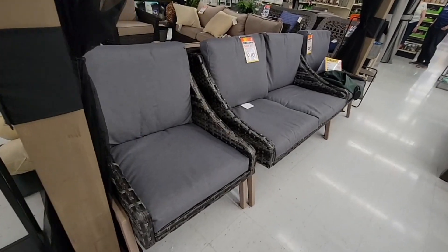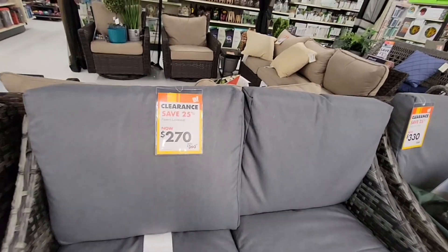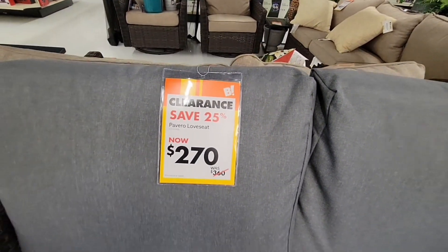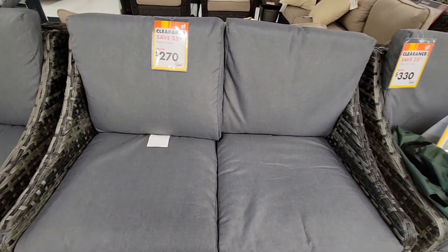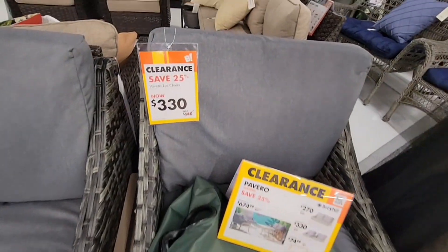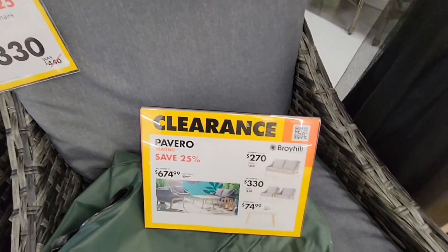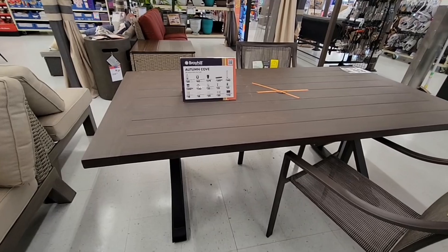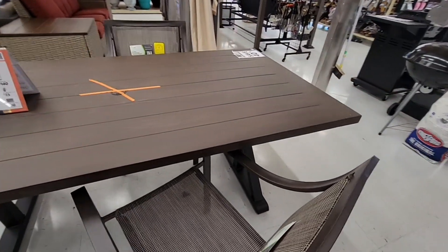We did find some clearance — there's summer clearance. Saved 25%, a good start. It was $360, now it's $270 for that little love seat. It comes with the cushions — great price. A set of two chairs is $330. Outdoor furniture can really add up, so if you've been looking to grab some, it's probably the best time of year to get it.